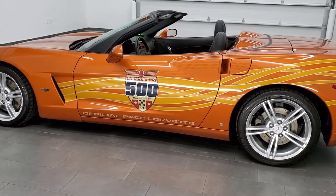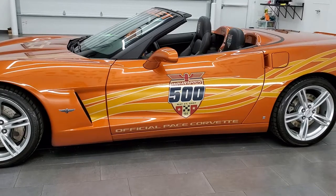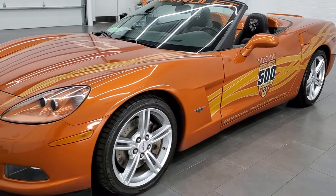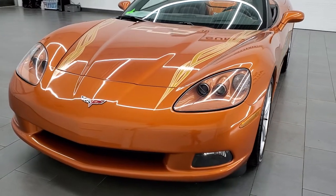This 2007 Chevy Corvette has the 6-liter LS2 V8 engine which pumps out 400 horsepower. This is an actual replica car. They made 500 of these cars, so this is one of 500.